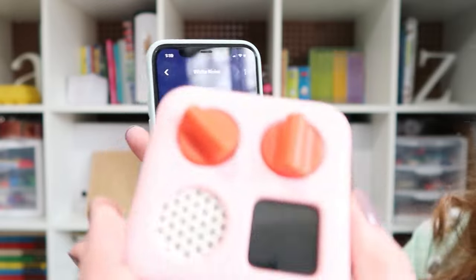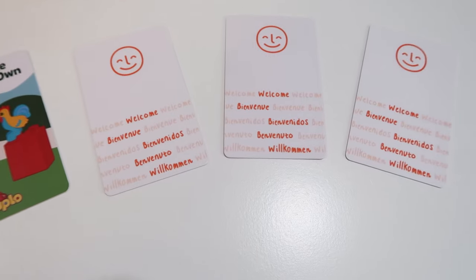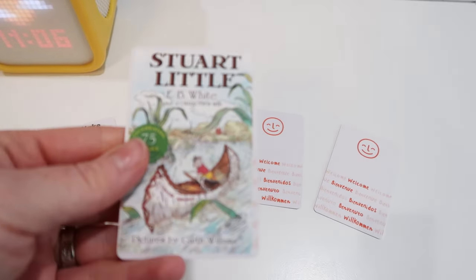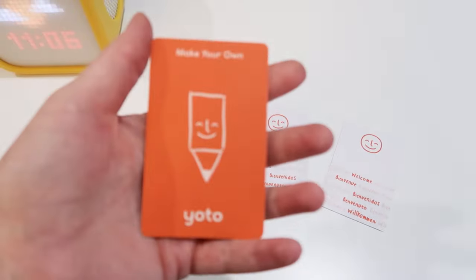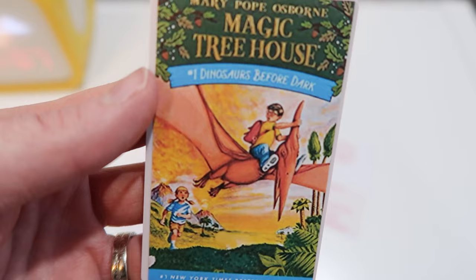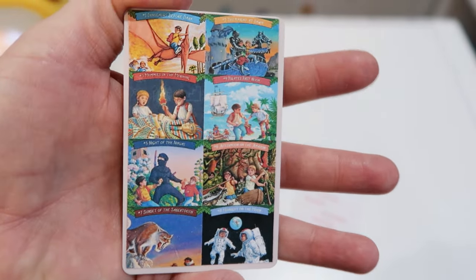The app includes different timers and lets you try out cards before buying. There are podcasts and radio stations available. You can also change the player colors. Best of all, you're not limited to cards from the Yodo shop — you can make your own cards and link any audio file to them. If you have audio from CDs, or use LibriVox where public domain content is free to download, you can put those on Yodo cards. You can even print a custom image for the cover, giving you access to far more books and albums than just what Yodo officially offers.